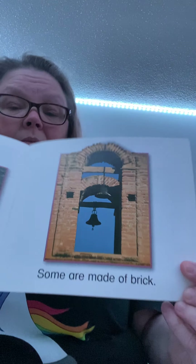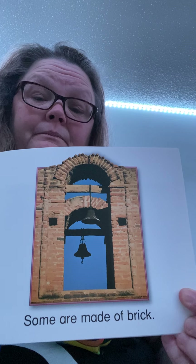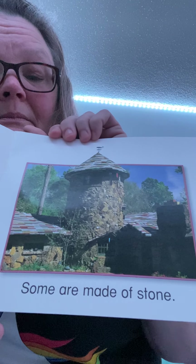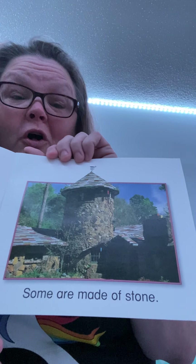Some are made of wood — this could be a barn or a farmhouse. Some are made of brick. My house is made of brick. Some are made of rock. Some are made of stone. Can you imagine collecting all those stones to be able to build a house or any type of building?